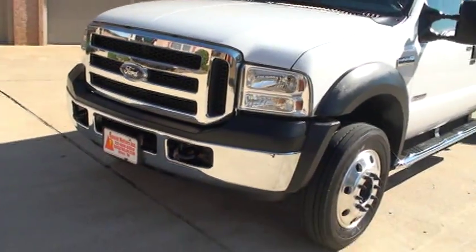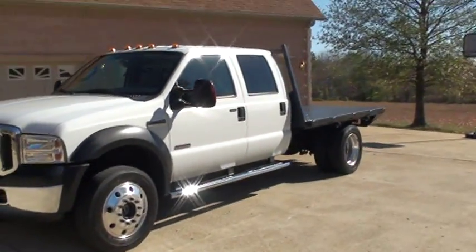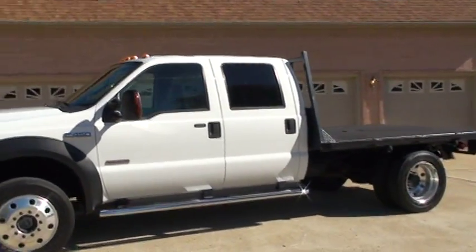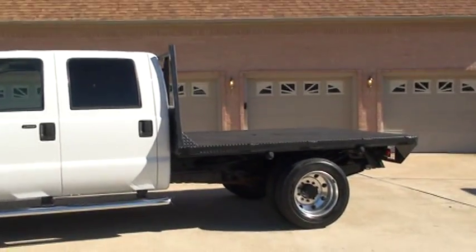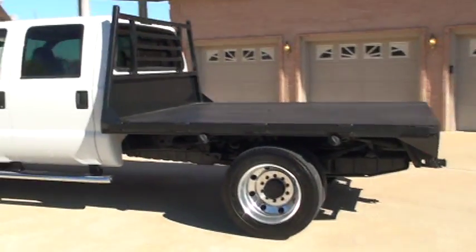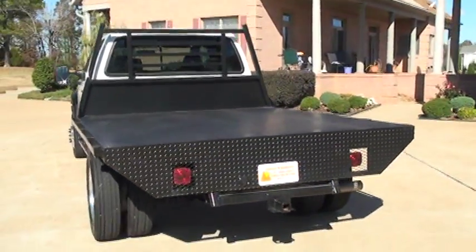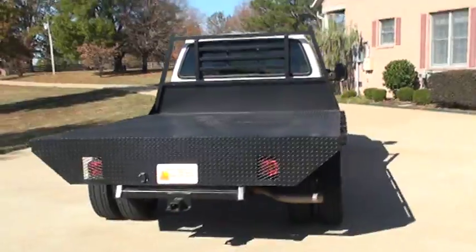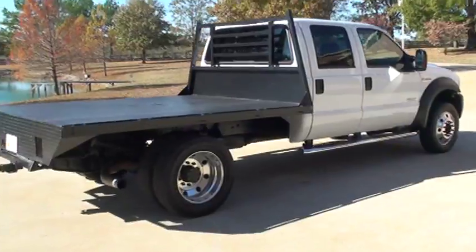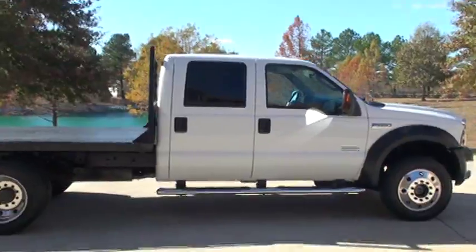If you're looking for a strong workhorse in excellent condition at a fraction of the price of a new one, this should do it. This truck has a towing capacity of up to 24,500 pounds — it'll pull anything you tie up to it. That's what they're made for. Got worldwide shipping, and financing is available. You can call anytime toll free at 877-265-1679. Thank you for watching.